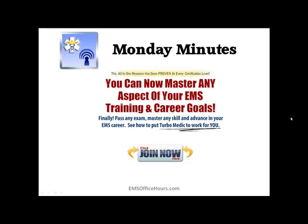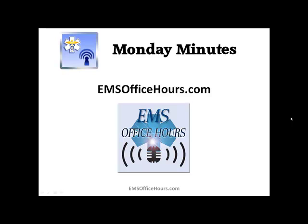Any ideas, comments, or questions — send them over to me again at jhoff@emsseo.com. Until next week, this was Jim Hoffman from EMS Office Hours. Stay safe.